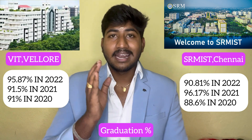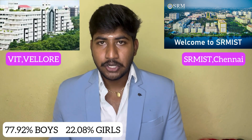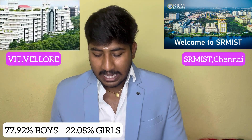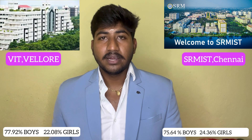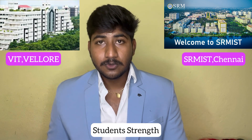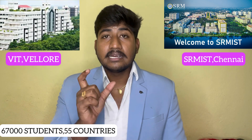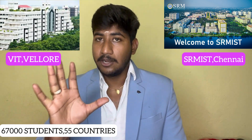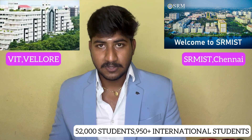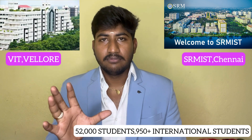Regarding boys and girls percentage: in VIT, there are 77.92% boys and 22.08% girls. In SRM, there are 64% boys and 24.36% girls. Regarding student strength and international diversity, VIT's main campus has students from 55 countries. SRM has students from 56 to 58 countries from different international backgrounds, with 51 or more countries represented.